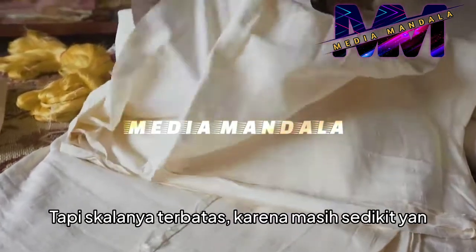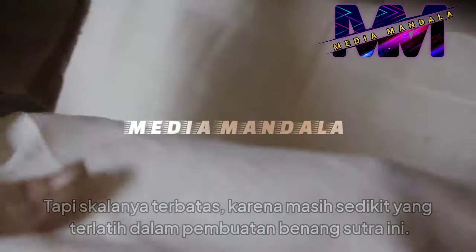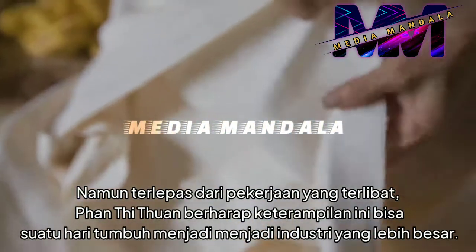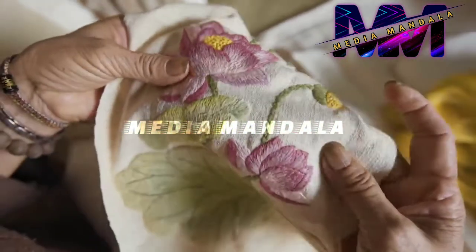But its scale has been limited, as there are still few trained in the making of these silk threads. Despite the work involved, Phan Thi Tuan is hoping that this skill could one day grow to become a larger industry.